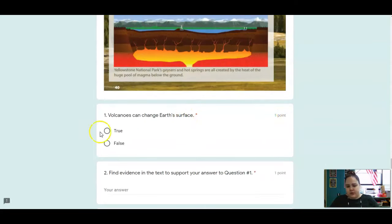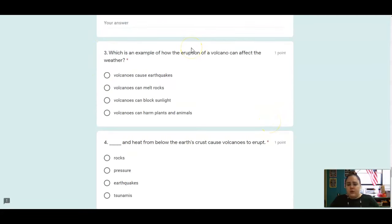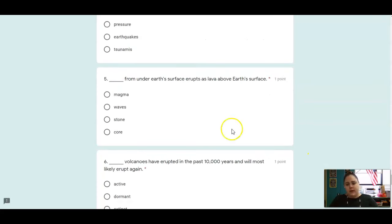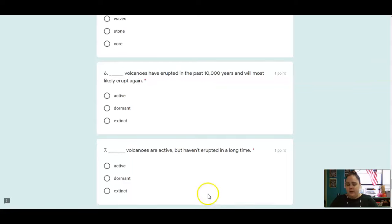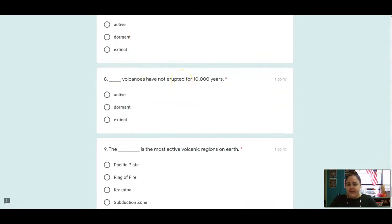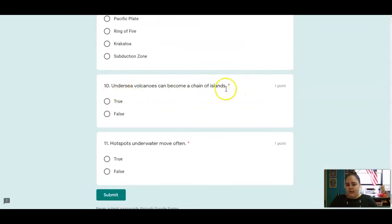Number one: volcanoes can change Earth's surface — true or false? Number two: find evidence to support your answer. Number three: which is an example of how the eruption of a volcano can affect the weather? Number four: blank and heat from below the Earth's crust cause volcanoes to erupt. Blank from under Earth's surface erupts as lava above Earth's surface. Blank volcanoes have erupted in the past 10,000 years and will most likely erupt again. Blank volcanoes are active but haven't erupted in a long time. Blank volcanoes have not erupted for 10,000 years. The blank is the most active volcanic region on Earth. Undersea volcanoes can become a chain of islands — true or false? And hotspots underwater move often — true or false?